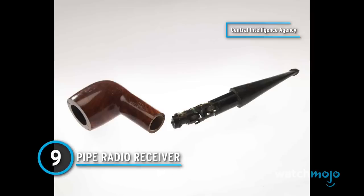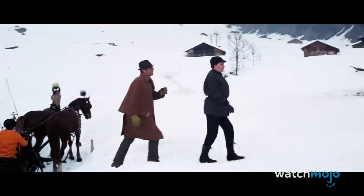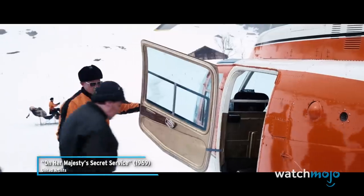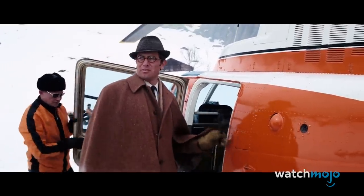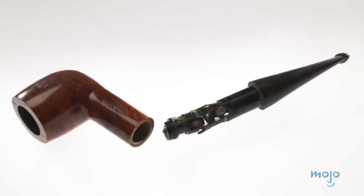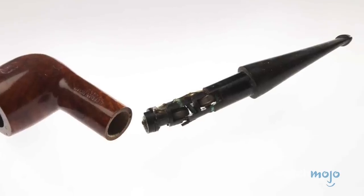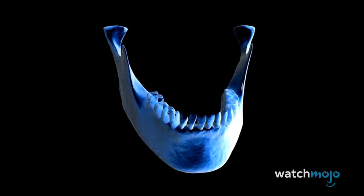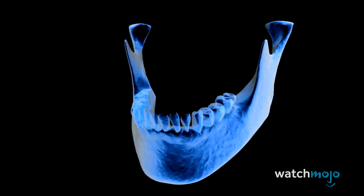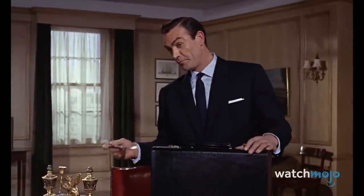Number 9: Pipe Radio Receiver. Back when pipe smokers were common, this spy gadget was a crafty alternative to the traditional radio. Equipped with a tiny receiver, the device allowed agents to pick up transmissions out in the field. Best of all, the signal could be heard without a hearing attachment. The agent's jawbone conducted the radio waves, making the transmission audible without the need for an earpiece. It would be best not to light up the pipe though, as that would damage the delicate interior. Ahead of its time, the pipe was a unique and cunning gadget.